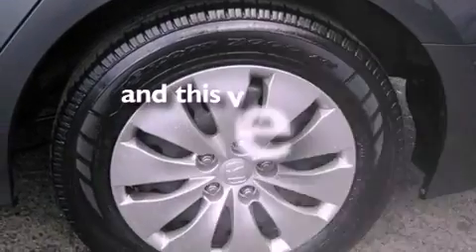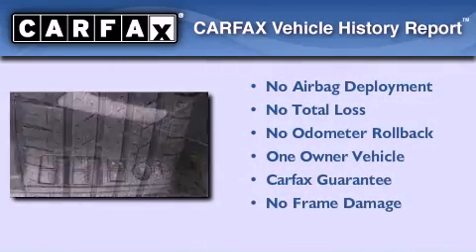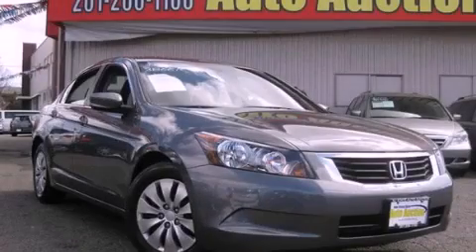This vehicle has fewer than 37,000 miles on the odometer. This Honda has had only one owner and it qualifies for the Carfax buyback guarantee. Contact us today and schedule your opportunity to see this vehicle in person.